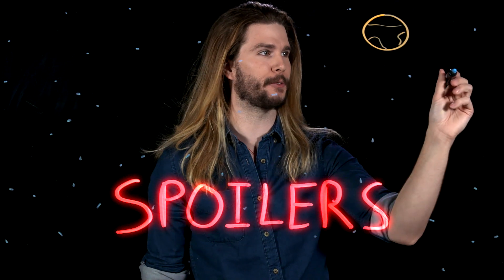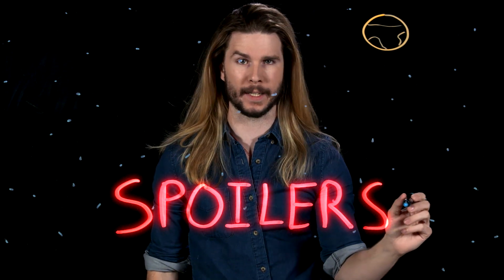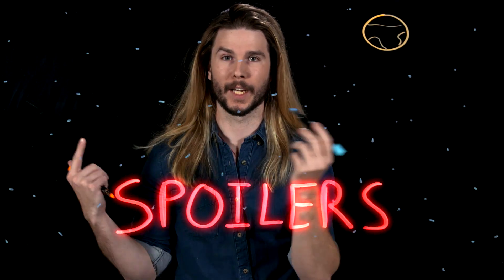Before we go any further, I want to warn you that this video contains spoilers for one scene in The Last Jedi. So if you haven't seen the film and want to see it and don't want to be spoiled, turn back now. I warned you. I warned you again. We don't even have the footage yet. So here we go.